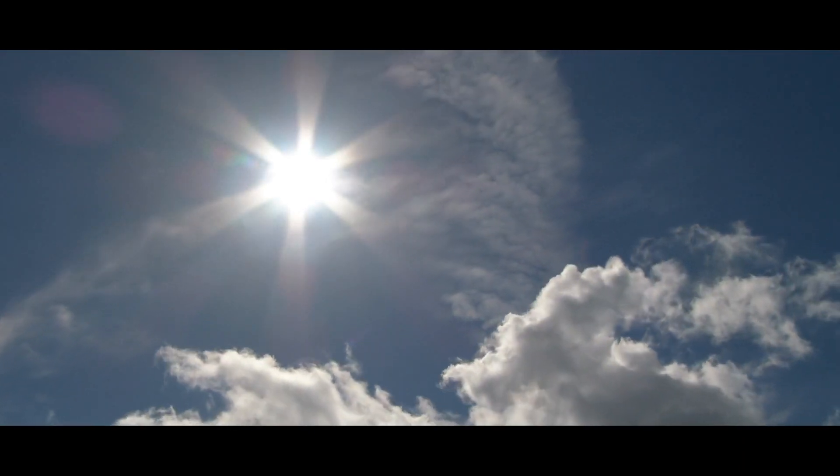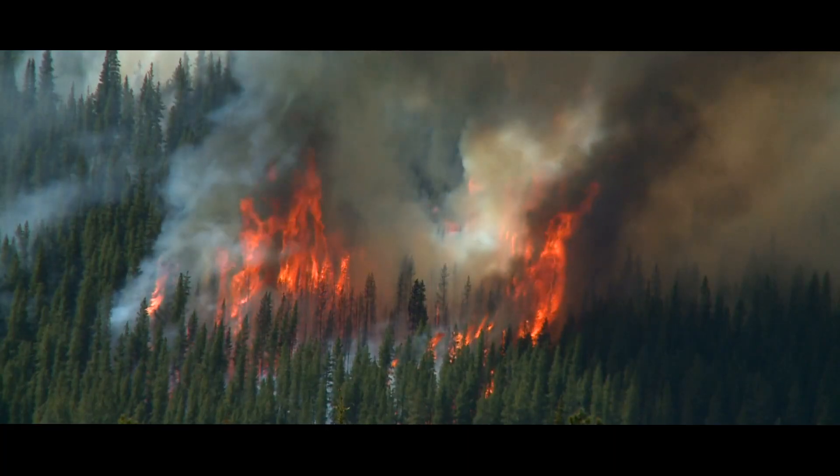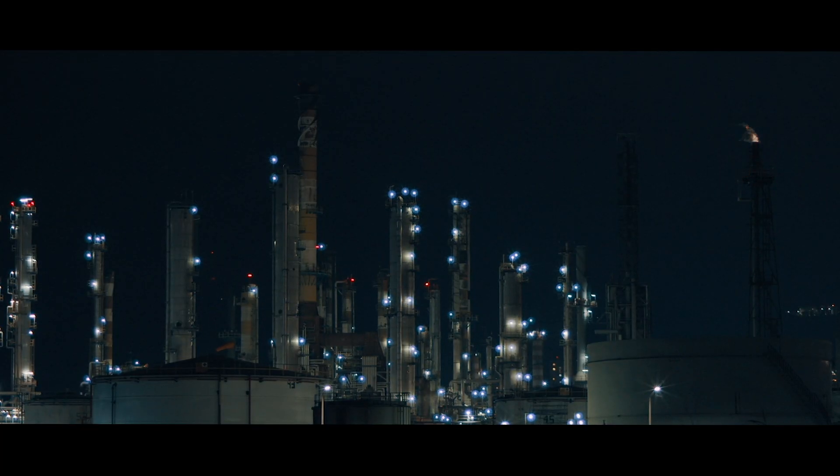The reason why carbon dioxide needs to be captured is because it is heating up the atmosphere, which is causing a number of climate disasters. All of the fossil fuels being burned, along with other human activities, adds to the amount of CO2 in the atmosphere.